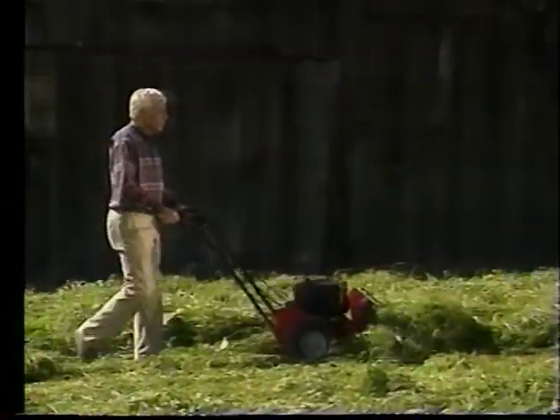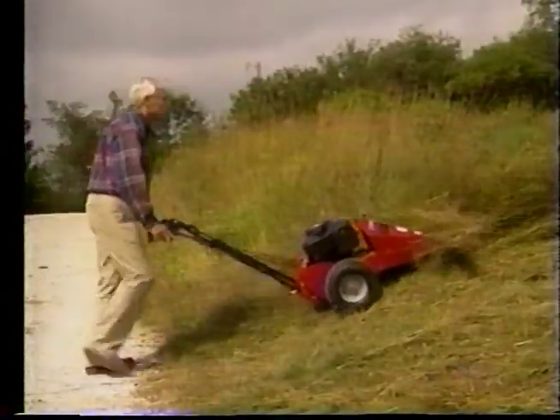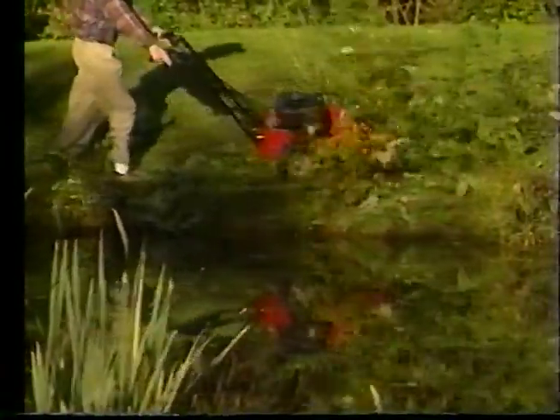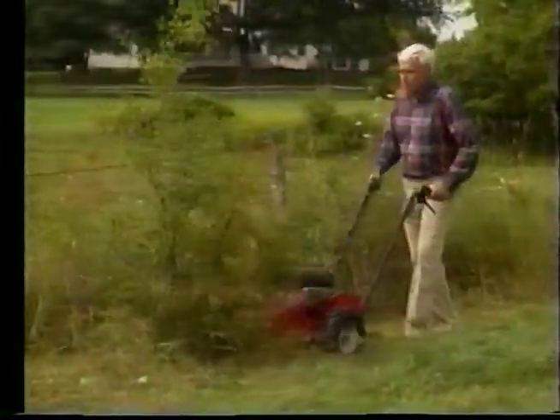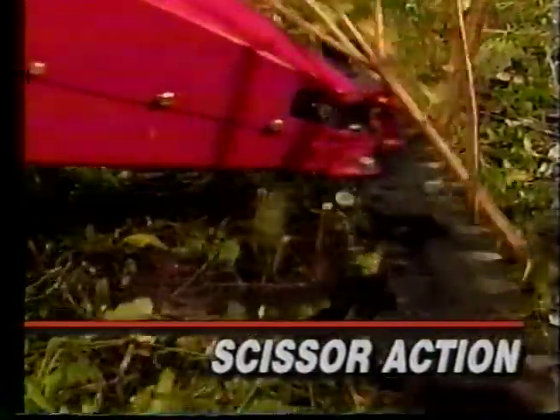You'll discover how the TroyBilt Sickle Bar Mower charges through tough, wiry field grass, over rugged overgrown hillsides, around ponds and lakes, along fence lines — even standing saplings are no match for the scissor-action TroyBilt Sickle Bar Mower.